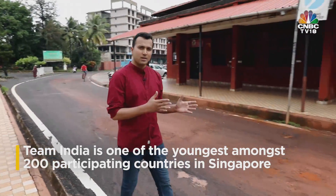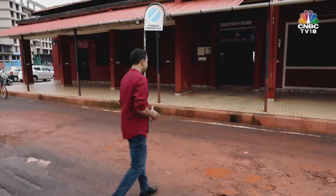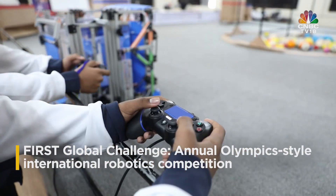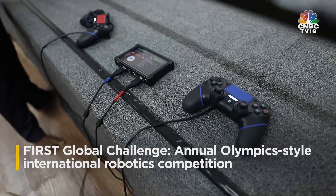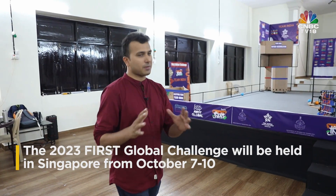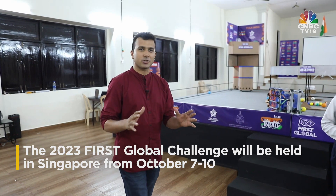Let's go meet Team India, watch them train, and run final checks on their robot. What I have in my hand is Team India's controller to their robot. I'm in possession of it because it was the only way I could get their attention for a chat. They're in the final stages of their preparation before they fly out to the First Global Robotics Competition in Singapore.